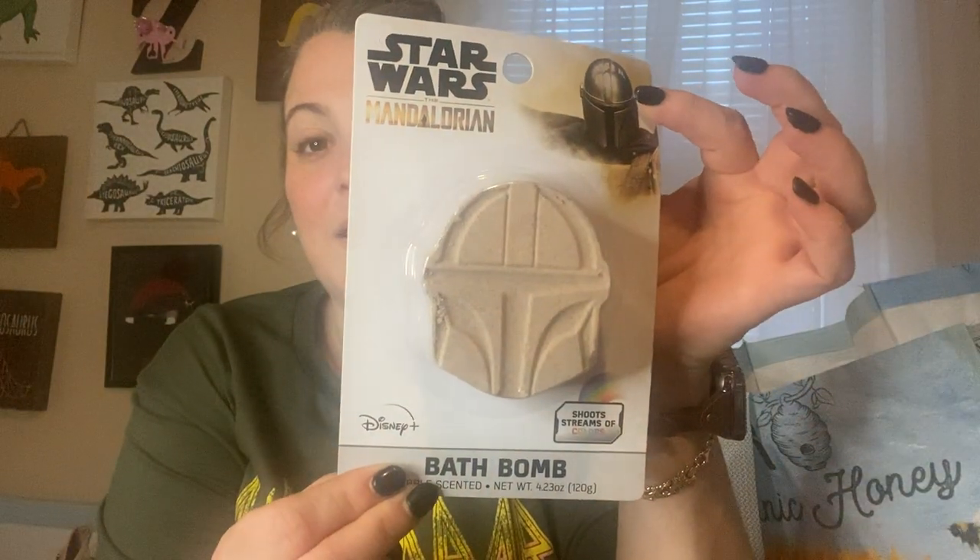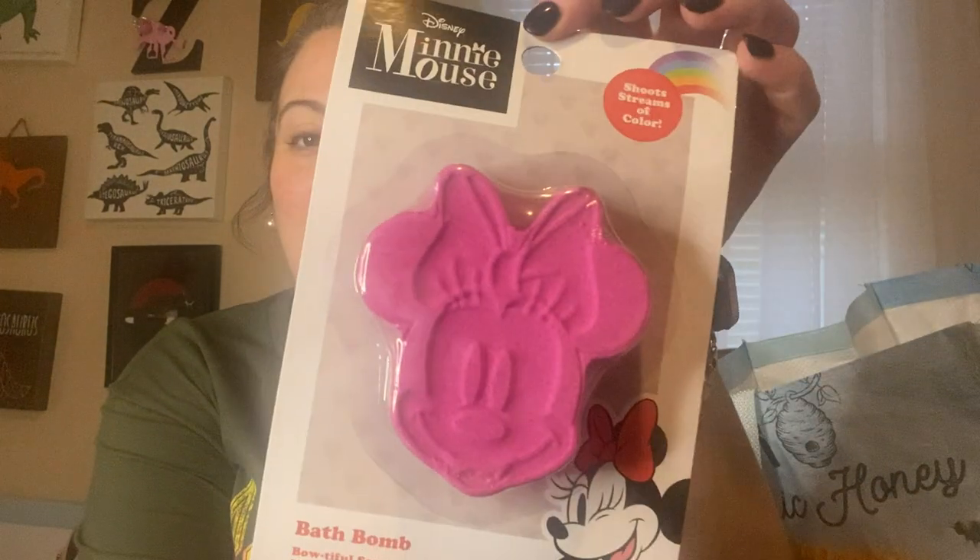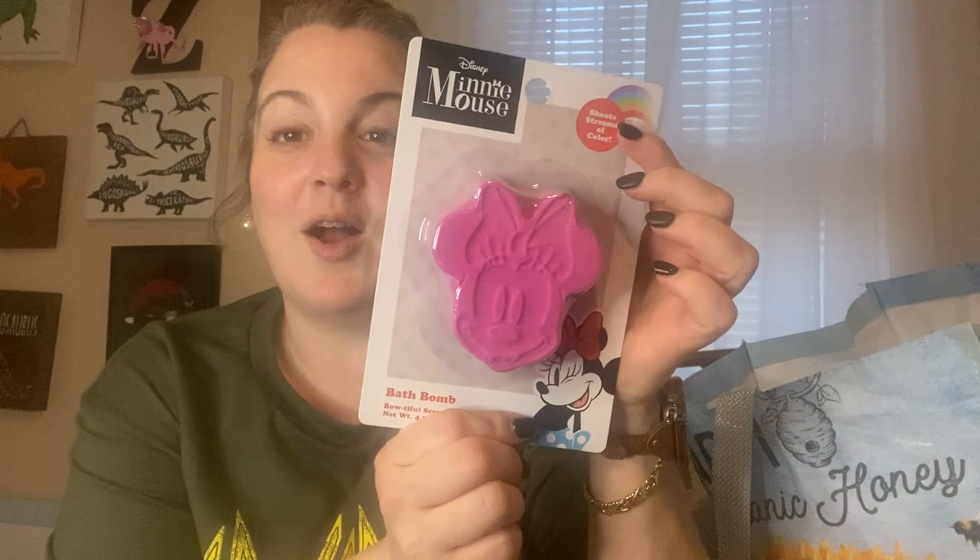We found the coolest item — Mandalorian bath bombs that shoot streams of color! These are definitely new to my Dollar Tree; I think I've seen them at Walmart before but not spending five dollars on them there. My son picked one out for himself and one for his sister. The color on his sister's is beautiful — you can kind of see where the colors are swirled together. We're going to try these out!